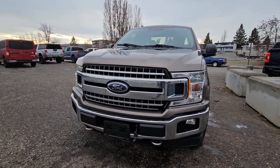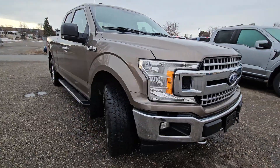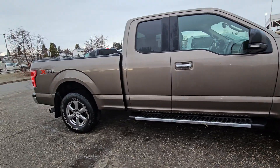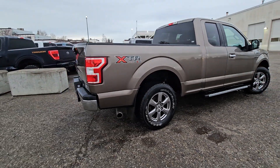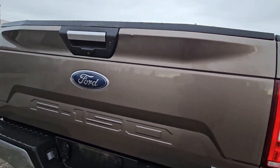Hello, this is Emily coming at you from PG Ford, and today we're looking at the 2018 Ford F-150 XLT, coming in this nice black-brown coloring. This vehicle is powered by a 3.5 liter V6 EcoBoost engine, comes with 10 automatic speeds, and has four-wheel drive capabilities.